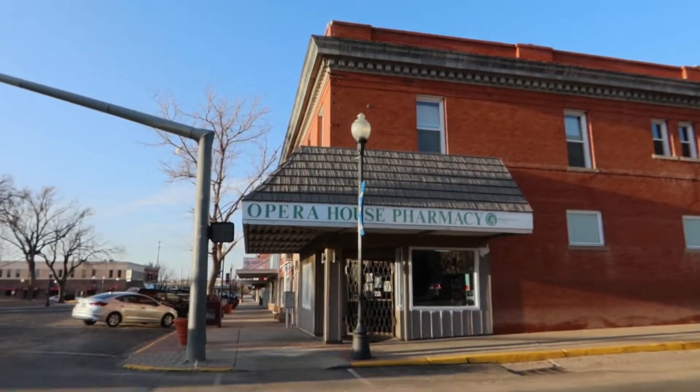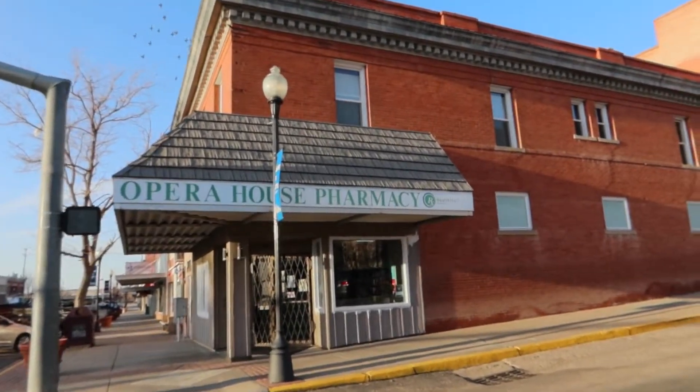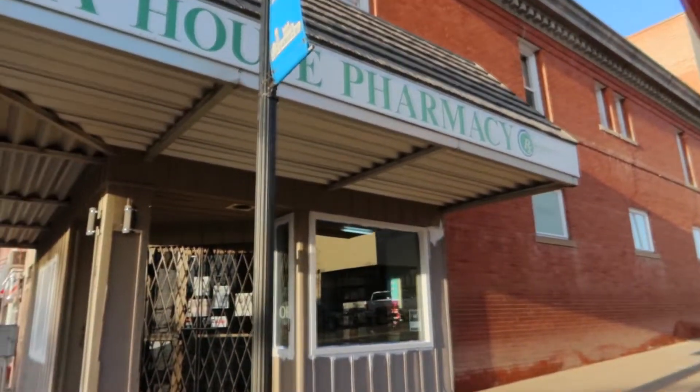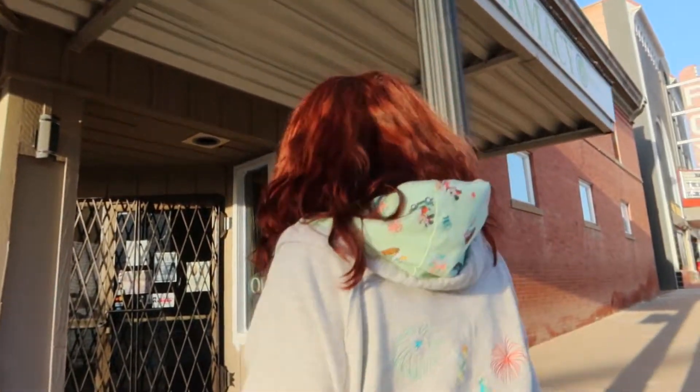In the southeast region of Colorado sits the small town of La Junta. With a population of only 7,322, we found their diamond in the rough, the Fox Theater.